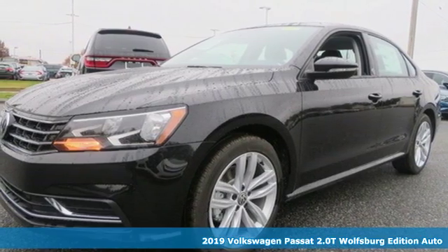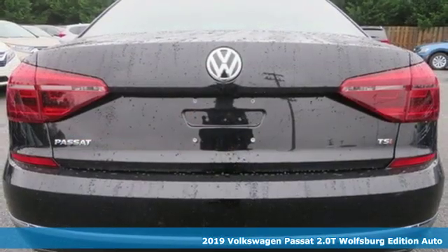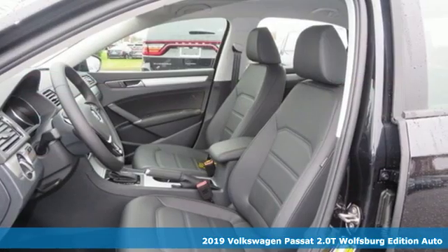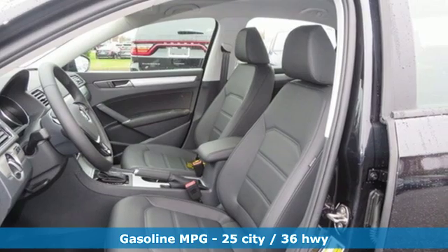Here's a new 2019 Volkswagen Passat. It's the family car that hasn't forgotten what it's like to be young. It comes with the features you need, and better yet, what?